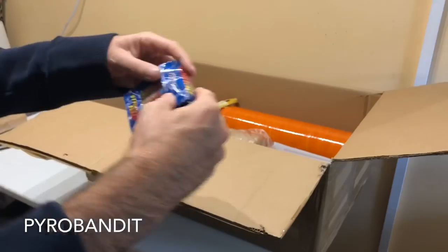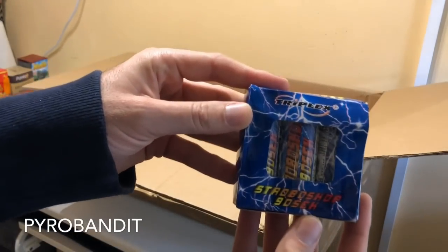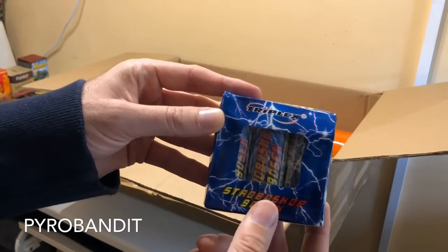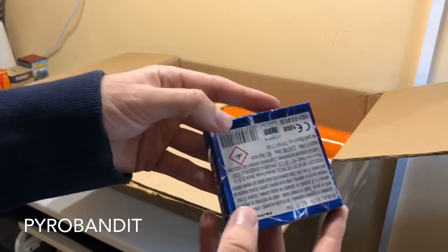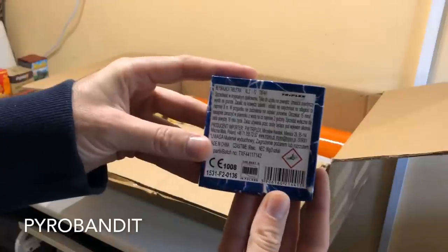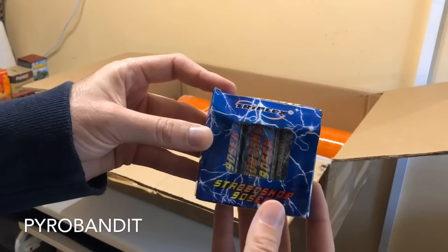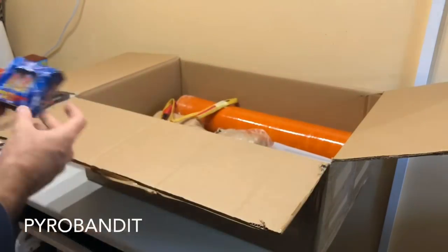Then we've got a small pack of stroboscope. These are the 90 second strobes from Triplex. I have the 60 second ones too and I was pretty impressed with those, so we're going to go ahead and try the 90 second ones too.